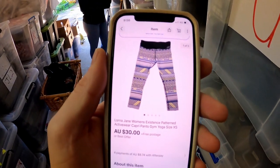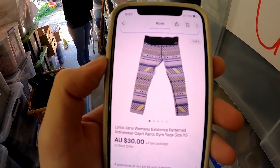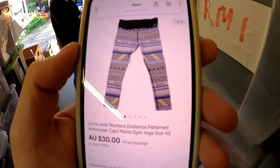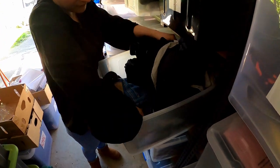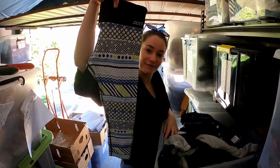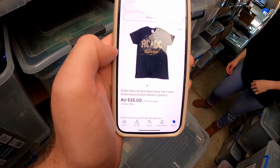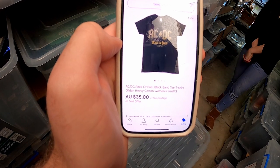We sold this pair of Lorna Jane yoga pants. These actually sat for a while and I re-listed them the other day, dropped the price a little bit, and they ended up selling for $30. That should be in this tub — there they are. Also just one from our wholesale lots that we picked up — we got these for $16 each, so we're not making a heap on this one but nice to get out the door.